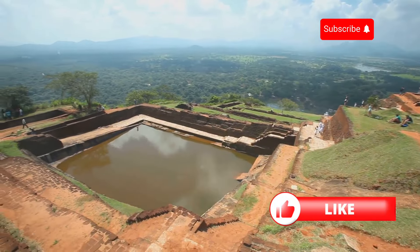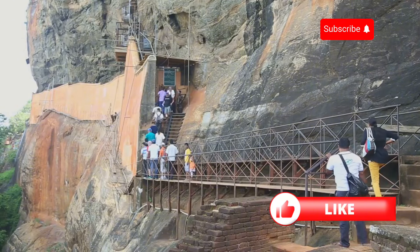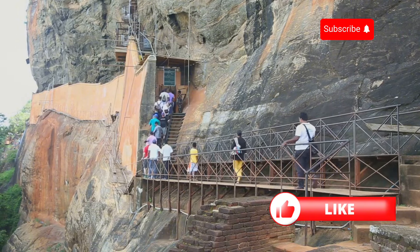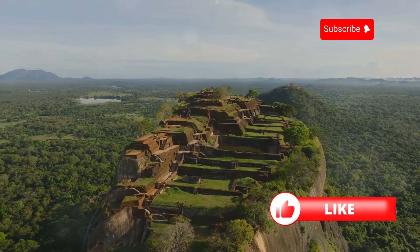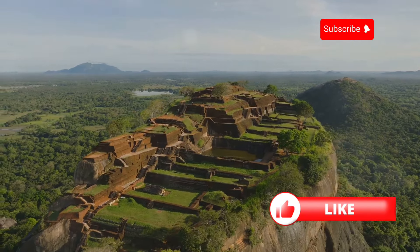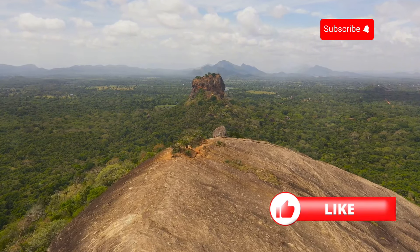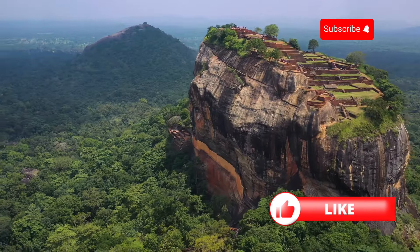From the summit you can see miles of lush green jungle stretching out in every direction. Look at these steps — they're insane, carved into the rock itself. These ancient steps are a testament to the ingenuity of the builders. It's a straight-up climb hundreds of feet to the top. The panoramic vistas are simply breathtaking, offering a glimpse into the natural beauty of Sri Lanka.